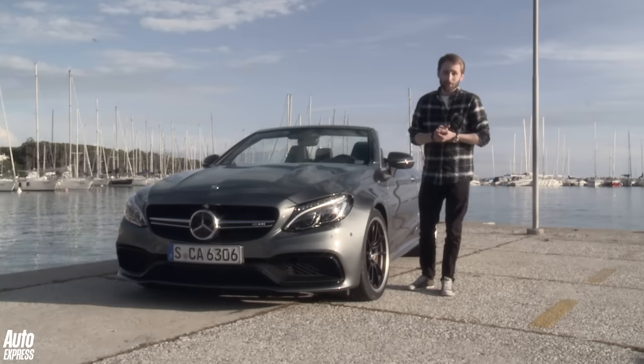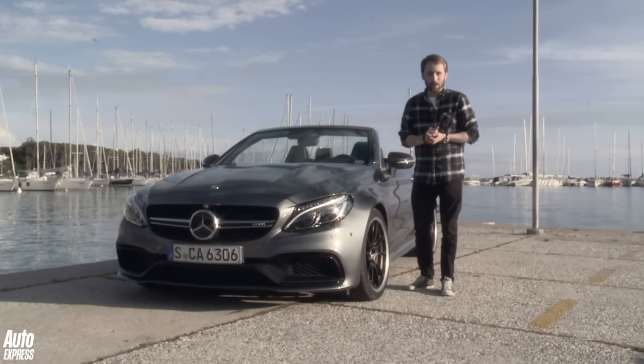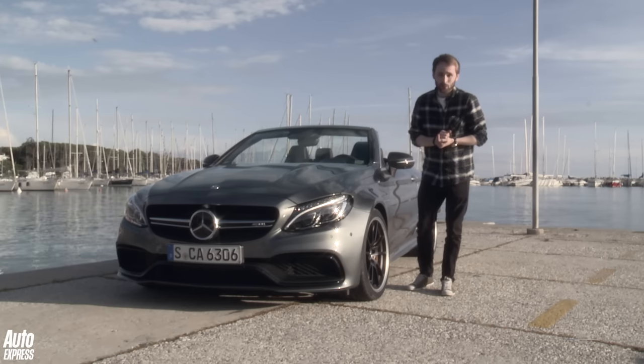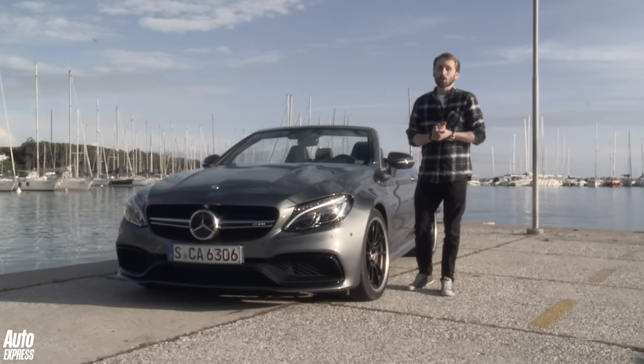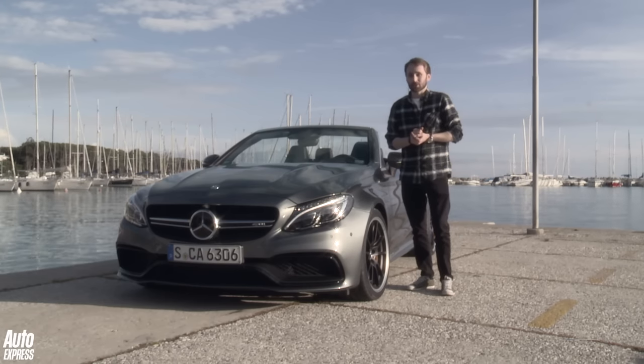The C63 may have lost its roof, but it has lost none of its brutish charm or ruthless appetite for speed. It sounds like thunder, has supermodel looks, and certainly will give M4 convertible buyers something to think about. But the question remains — should you buy one over the coupe? Well, on days like this, it makes a very strong case for itself.